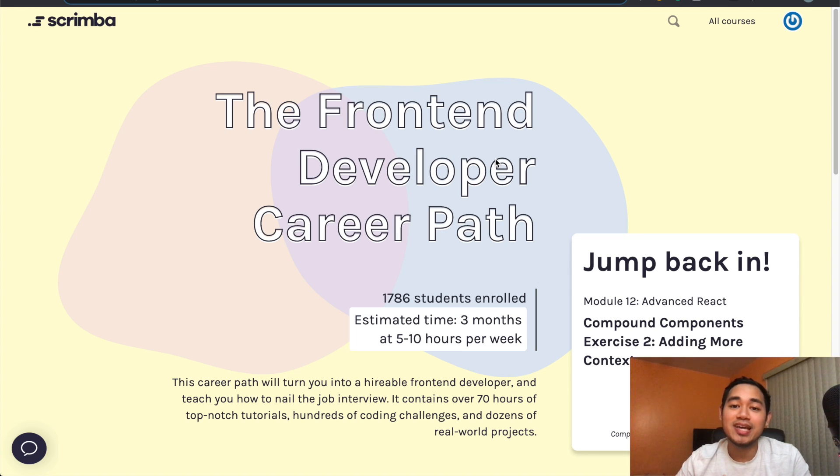Today I'm reviewing Scrimba's front-end developer career path course, which is fairly new on their platform. They've actually changed their entire business model since I made my previous videos about them, and my thoughts about the platform have changed as well due to some things I ran into — which I'll discuss later. Basically, I document myself learning to code and share what I'm building and courses I'm taking.